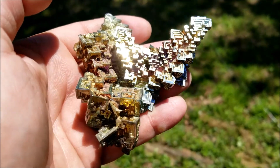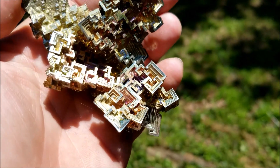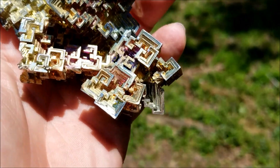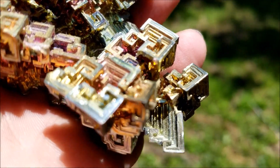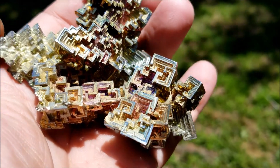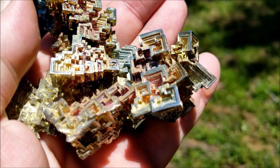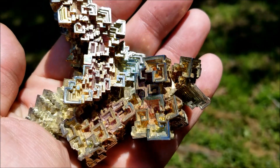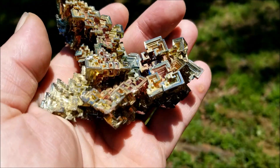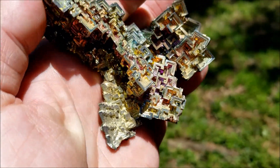It's kind of like the peacock coal I collect in my other videos, but this is almost always man-made in a laboratory. I don't know if there are natural examples of it — I've heard that it does not occur in nature, but never say never.